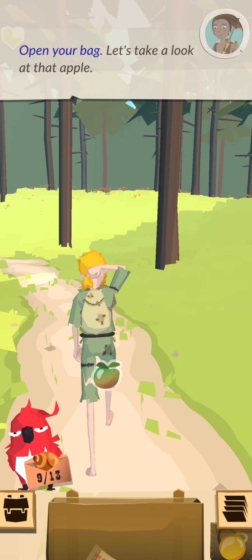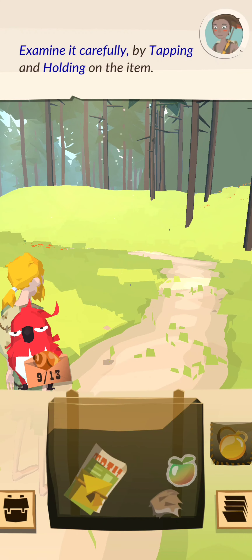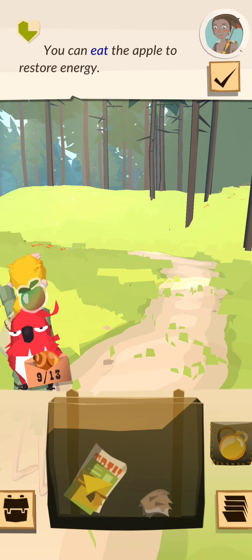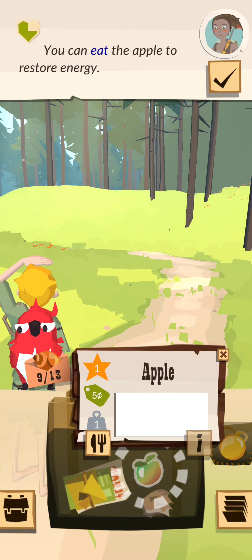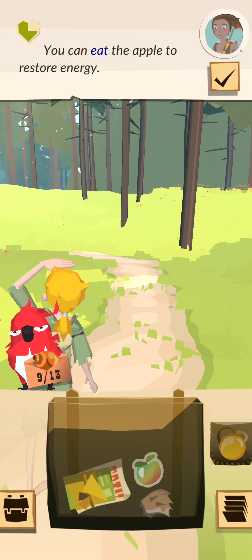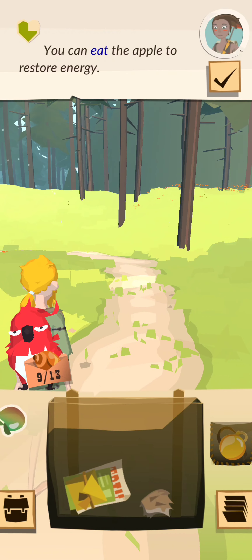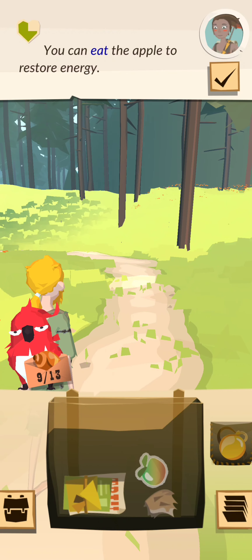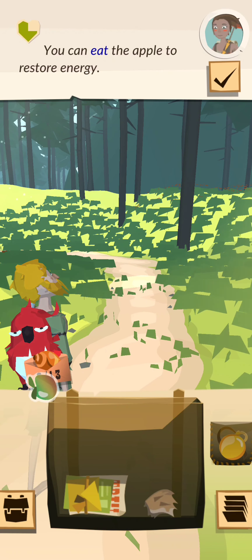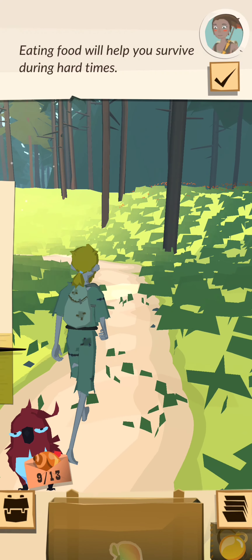Look, an apple in your pack. Let's take a look at that. Examine it carefully by tapping and holding on the item. You can eat the apple to restore energy. Eating food will help you survive during hard times.